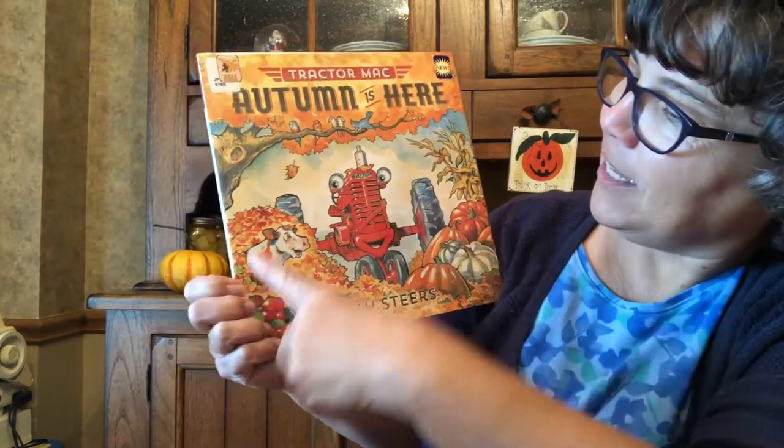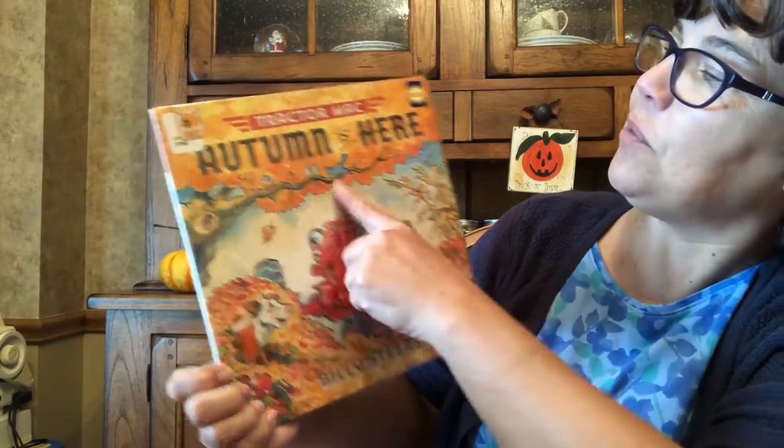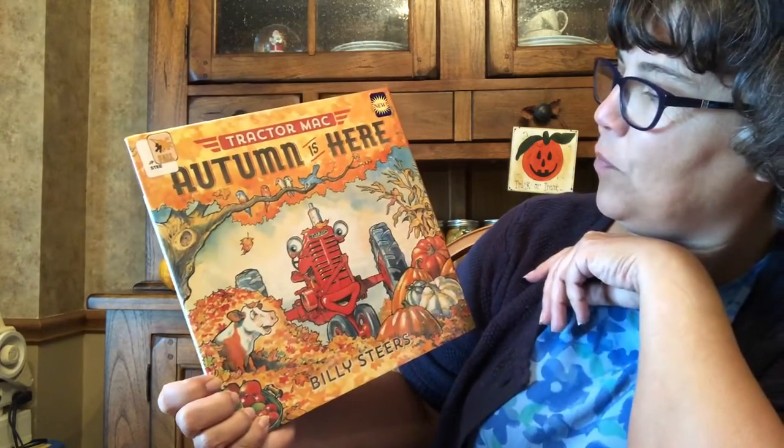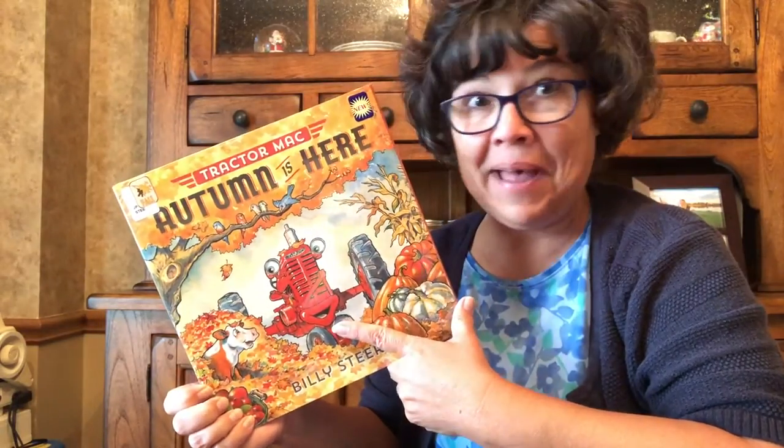I just found this at the library and I thought it looked so good. Look at that beautiful picture — there's a cow and apples, pumpkins and squash and birds. It's so beautiful, and that cute little tractor. So I said, I have to read that one to my friends.